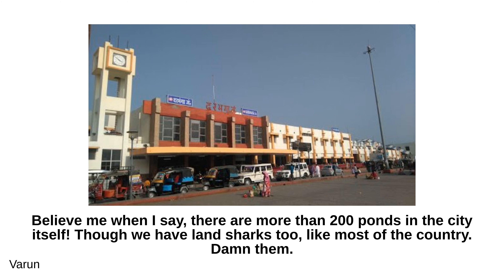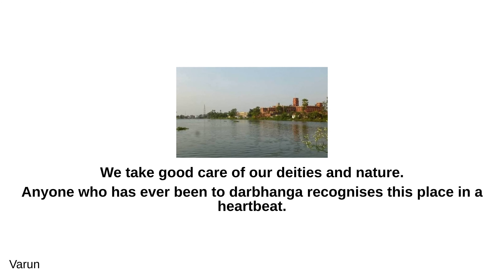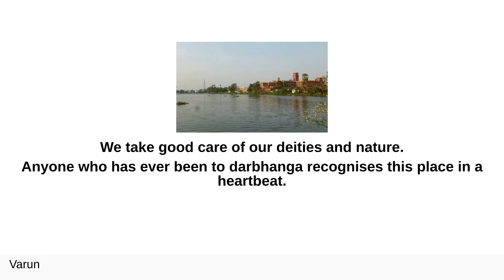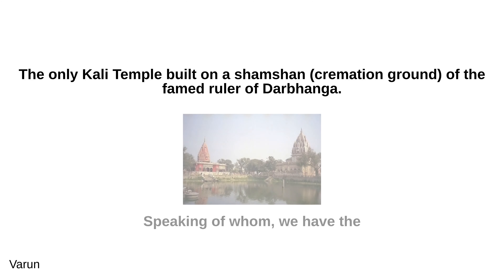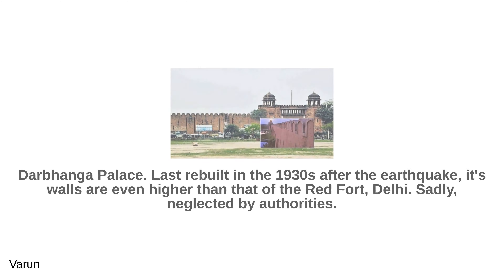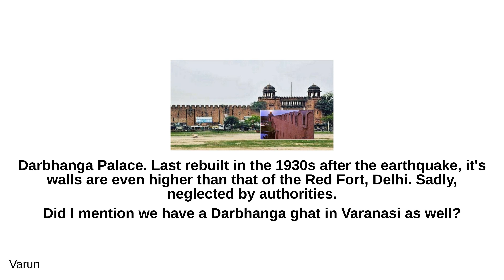We take good care of our deities and nature. Anyone who has ever been to Darbhanga recognizes this place in a heartbeat — the only Kali temple built on a shamshan, or cremation ground, of the famed ruler of Darbhanga. We also have the Darbhanga Palace, last rebuilt in the 1930s after an earthquake; its walls are even higher than that of the Red Fort in Delhi — sadly neglected by authorities. And we have a Darbhanga Ghat in Varanasi as well.